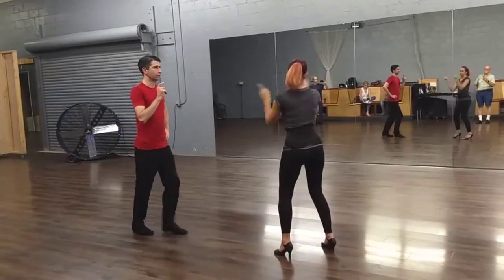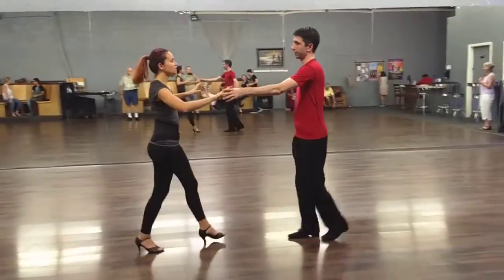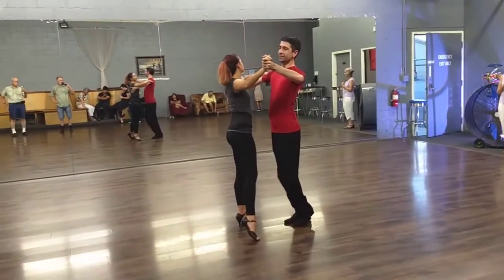We're going to do it in this direction, and then you'll be able to see us. We're going to start back here. Basic open right turn.